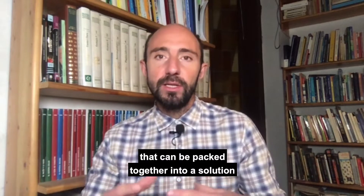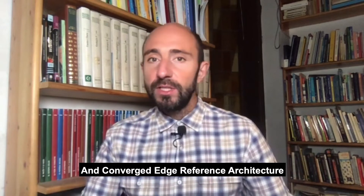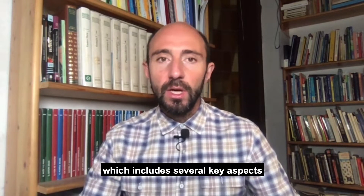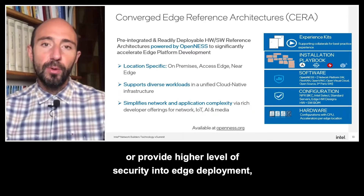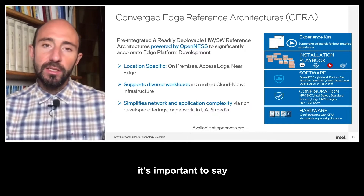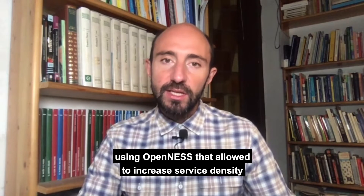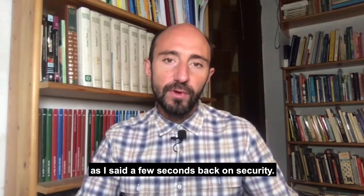The idea of Converged Edge Architecture is to factor all the requirements and translate them into specific modules that can be packed together into a solution combining multiple verticals into the same infrastructure. The Converged Edge Reference Architecture is one instance of this that Intel is providing to the ecosystem. It includes several key aspects that increase service density, provide higher security across multiple locations, and uses elements from the software stack leveraging openness to reduce TCO.